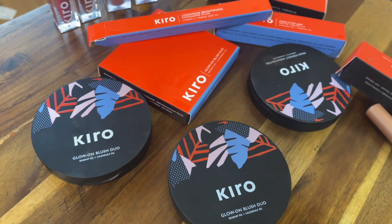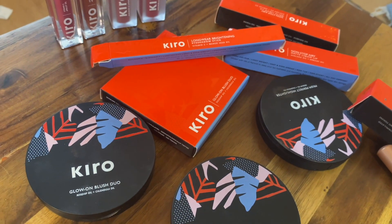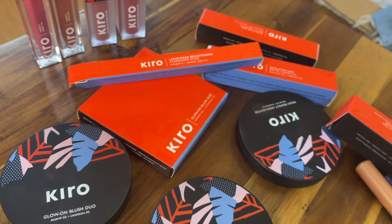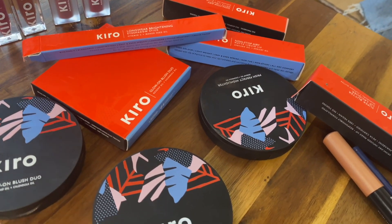Hi everyone, welcome back to my channel. I hope you're all doing really well. For today's video, I am partnering up with Kiro — it is a clean beauty makeup brand that believes that makeup should be filled with goodness and only goodness. Kiro products offer the perfect blend of science and nature.